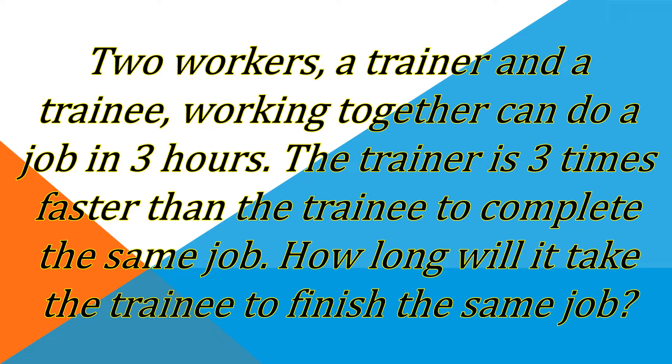Today, our problem is: two workers, a trainer and a trainee, working together can do a job in three hours. The trainer is three times faster than the trainee to complete the same job. The key condition given in this problem is that the trainer is three times faster than the trainee.